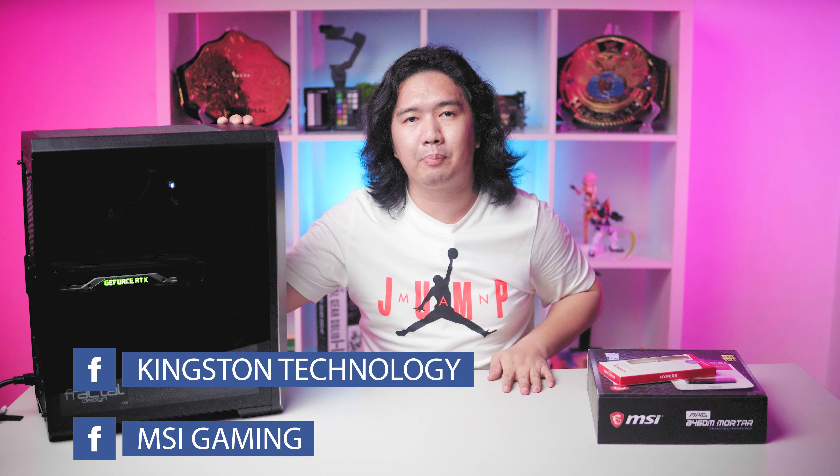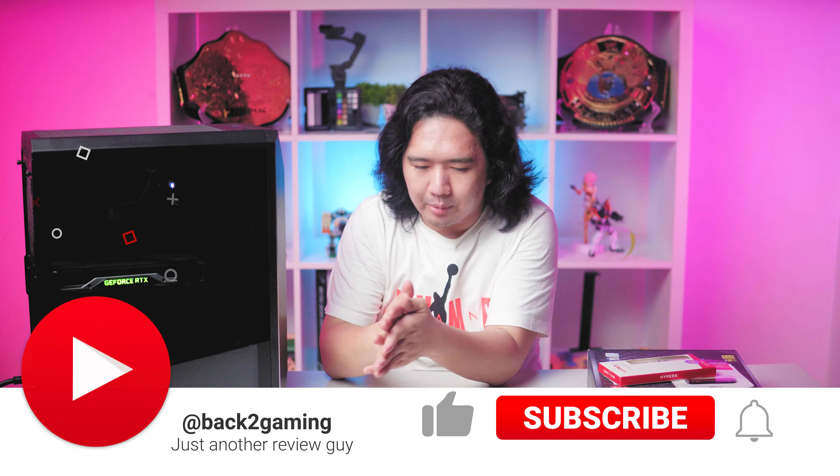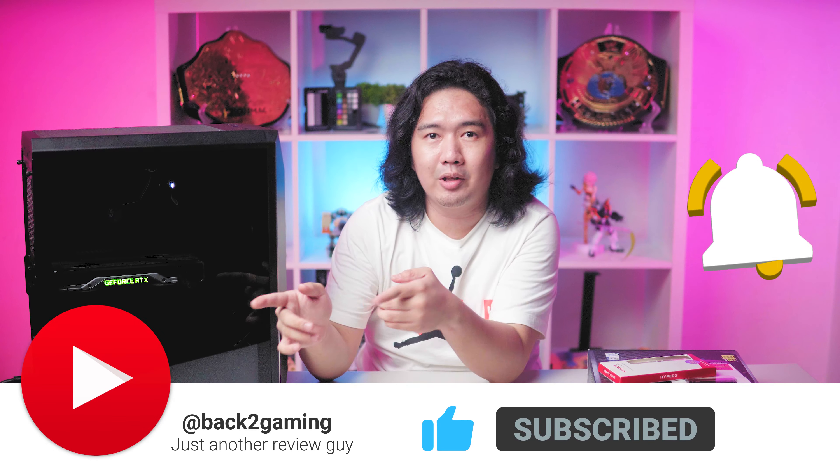Stay tuned and follow MSI and Kingston on their Facebook pages to stay updated on upcoming promotions. Once again, this has been your boy Boss Mac at Gaming.com. If you want to see more videos like this one, don't forget to like the video, comment, and subscribe. I will see you guys on the next one. Peace.